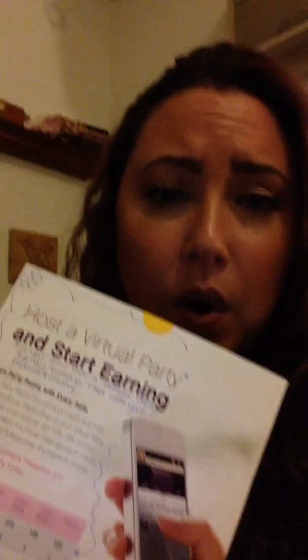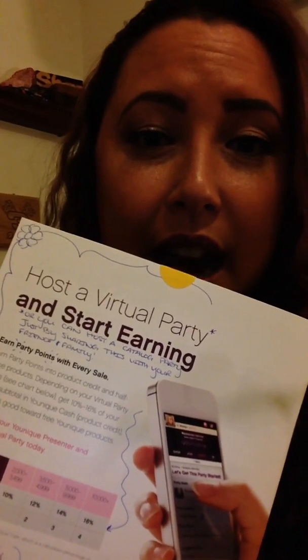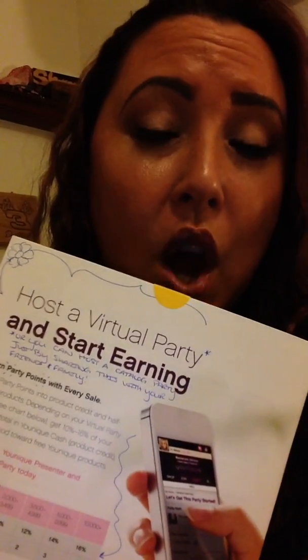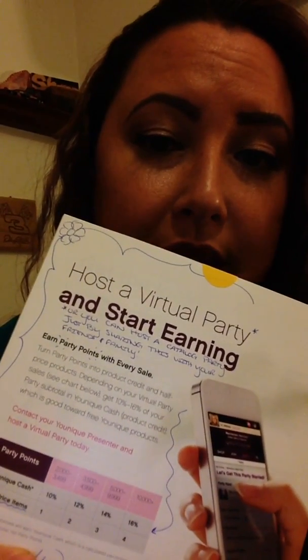And then I closed with asking them to check out the Hostess Rewards. This is the back cover and I decorated it a little bit, and you'll notice that I'm really pointing out the Hostess Rewards that they can get and how they can do a virtual party, which is a Facebook party, or they can also do a catalog party just by sharing this with one of their friends or family. And down here on the bottom, it shows the party points that they can get. So I really want them to be able to see what they can get out of sharing this with their friends or family. That's how I was doing my catalog — all of these are personalized for each person that I'm sending it to.